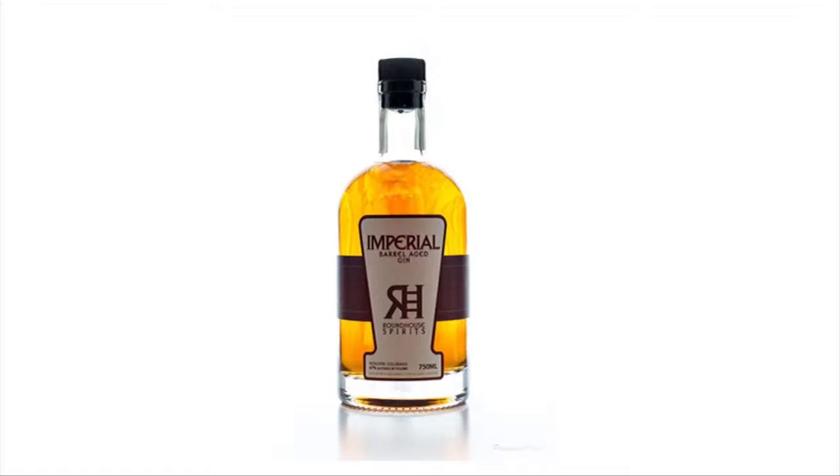This is our Imperial barrel aged gin. It's our regular Roundhouse gin, but aged in a barrel. We like to call it Gin-ski. It looks like whiskey — it kind of is. My goal is to make a bourbon-esque style gin, and I think I succeeded.